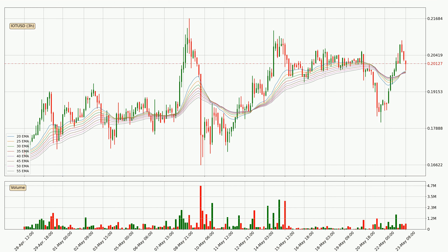Nevertheless, a trend change can be expected owing to the ribbon being compressed, which means that the trend is currently not very strong. Usually, when the price moves to the side, the ribbon is less reliable.